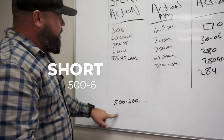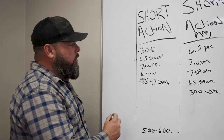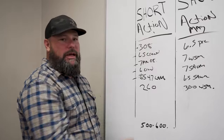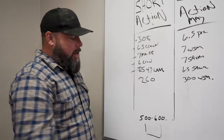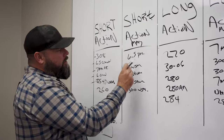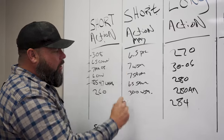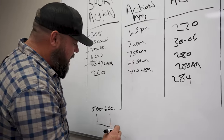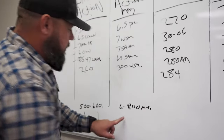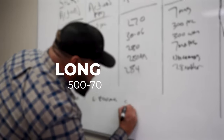Let me give you the reality to try to make this easy: everything in the short action is 500 to 600 meters. The 6.5 Creedmoor kills just as good as the 308, as the 7-08, as the 6, as the 6.5, as the 260. Whatever fits inside a short action kills everything in that 500 to 600 meter range. Short action Magnums — the 6.5 PRC, the 7 WSM, the 7 SOM, the 6.5 SOM — all do very well harvesting game at 600 to 800 meters.